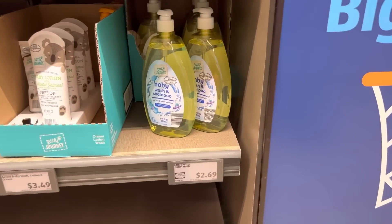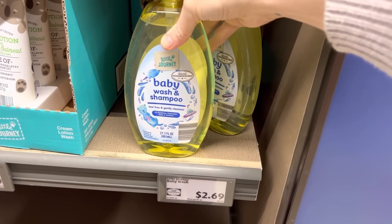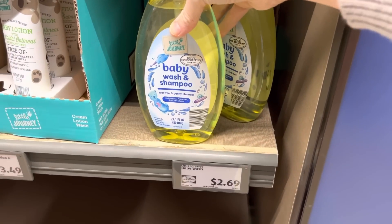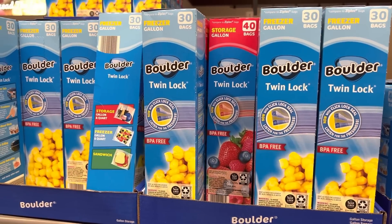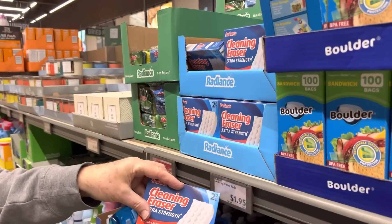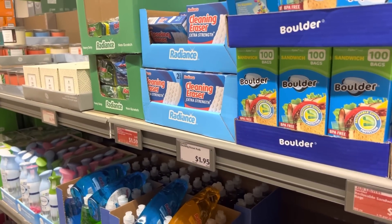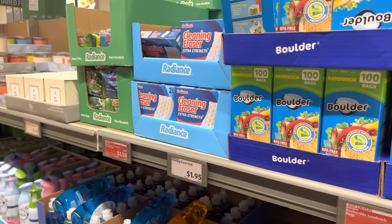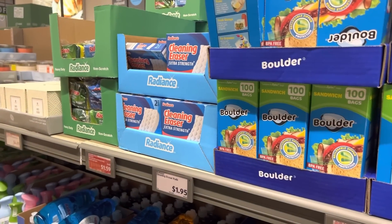We're headed to Aldi. I'm getting baby wash for the kids — $2.69; we use it for bubbles and soap. $2.19 for gallon storage bags. Also picking up magic erasers for $1.95 — a two-and-a-half-year-old got hold of some makeup and really went to town on the walls, and the magic eraser got it all out.